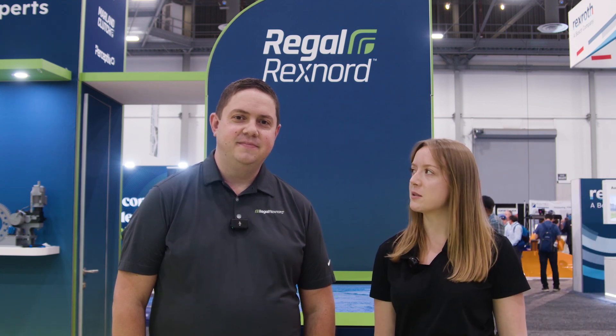Hey everyone, Marissa with Noria here, and today I'm with Andy Cheehy from Regal Rexnord. We're going to be talking about Regal Rexnord's technology brand called Perceptive. Andy, tell us a little bit about Perceptive and what it can do.